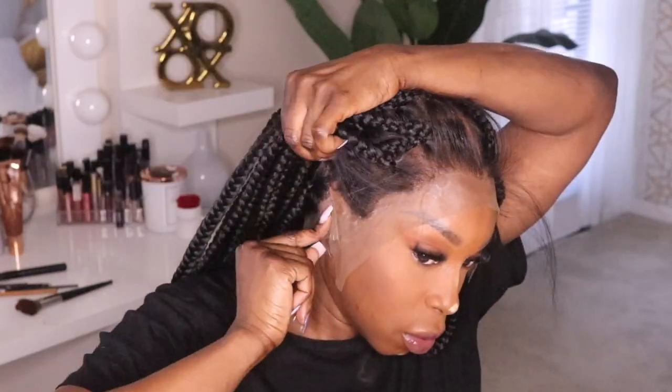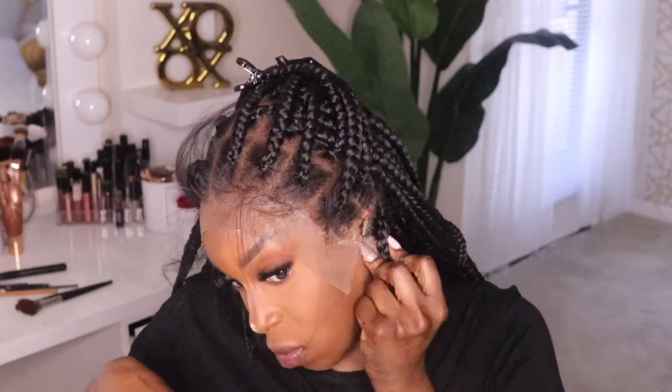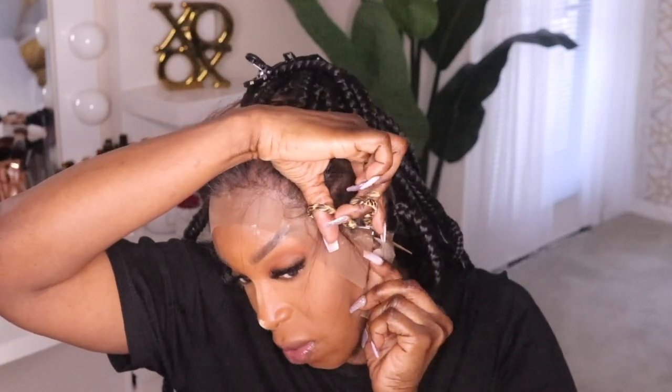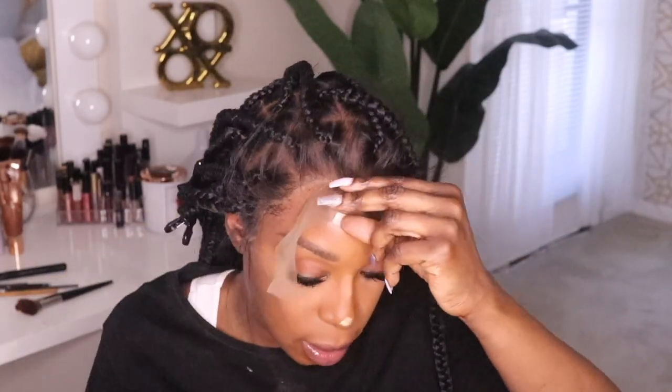I don't know what's going on by this ear tab — I might have to cut a braid or something. I wonder if I moved the wig over a little bit if it would lay better. I'm going to preserve this braid for now. Some of my hair is left out and I didn't do it on purpose, but actually it's not a bad idea.